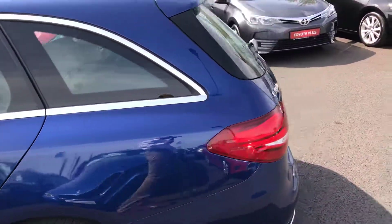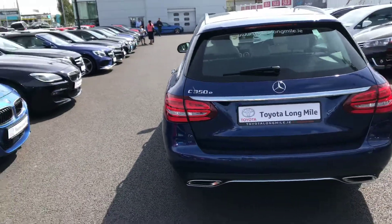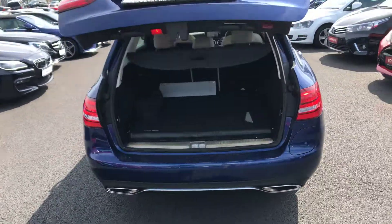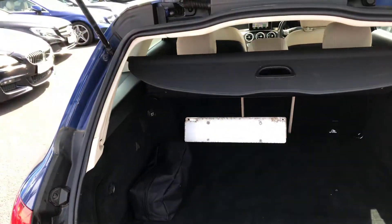This car is featured with parking sensors front and rear, also a reversing camera, electric tailgate, and a nice ample boot space.